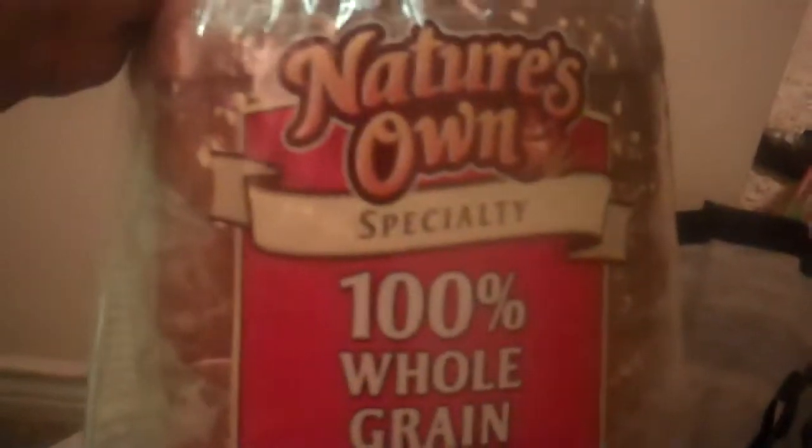Got a big bag of trail mix. Two boxes of sugar-free chocolate pudding — we're going to make a little pie. And then we got some Krusteaz lemon bars, which were like a dollar as well, so that will be good.